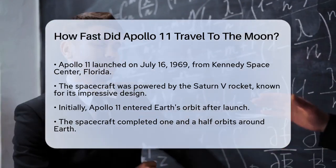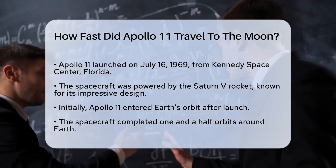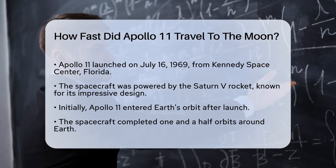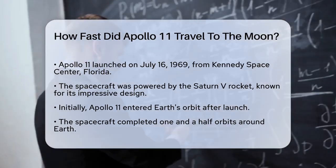Apollo 11 was launched on July 16, 1969, from the Kennedy Space Center in Florida. The spacecraft was propelled by a powerful Saturn V rocket, which is one of the most impressive rockets ever built.